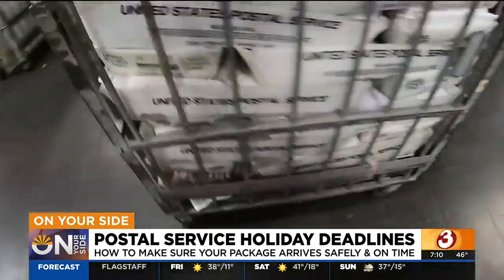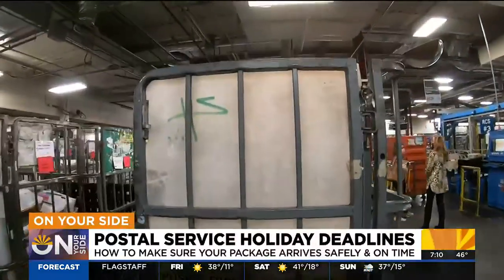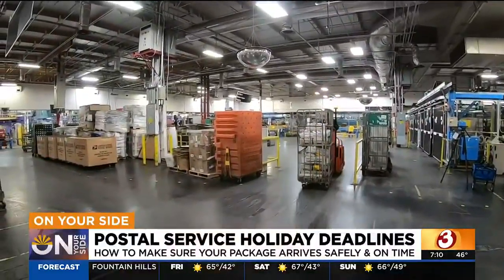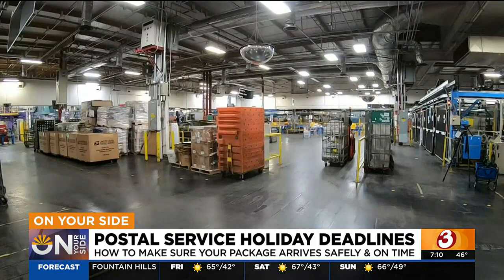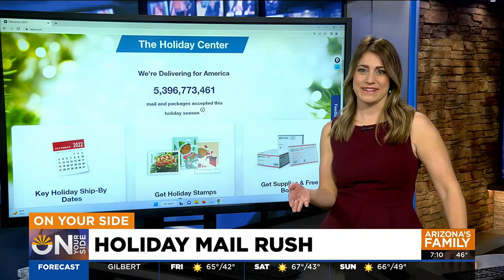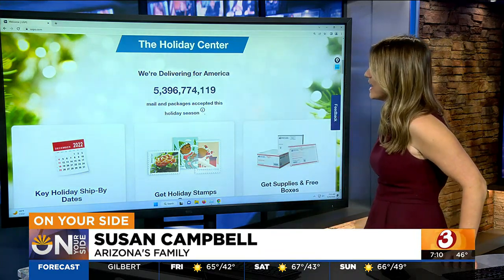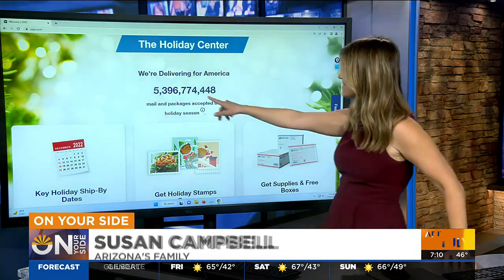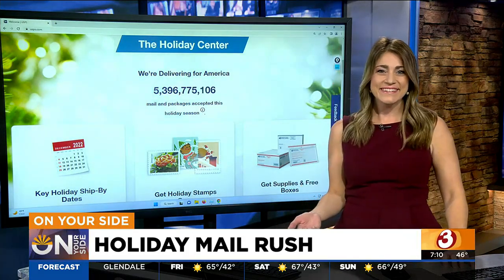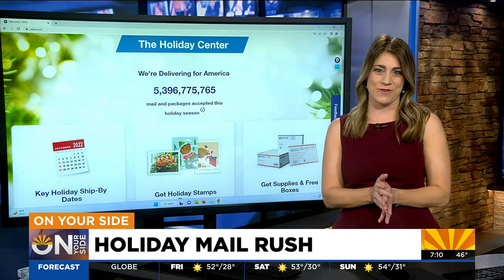You can also sign up for informed delivery so you can track every move your package makes, right to your door. You can check this out on USPS.com right now — you can see exactly how much mail and how many packages have been sent so far this holiday season. We're at about 5.4 billion already, and we haven't even hit that holiday rush.